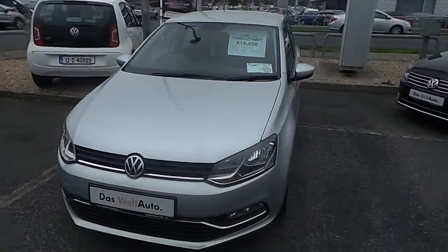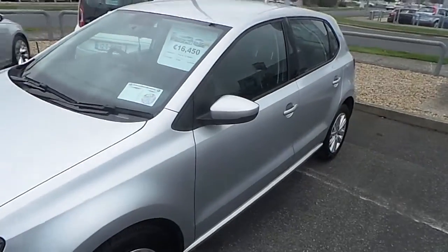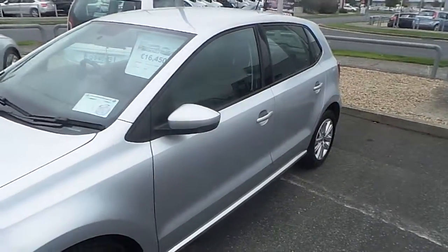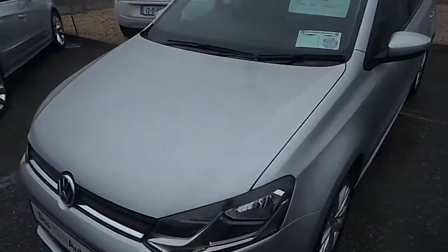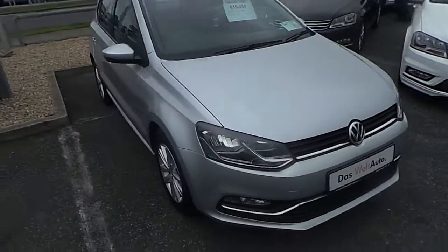Welcome to McAllister Volkswagen. Today we have a 142 Volkswagen Polo Comfortline. It's a 1 litre petrol, 75 brake horsepower. The car has 13,270 kilometres with an annual road tax of 190 euro.